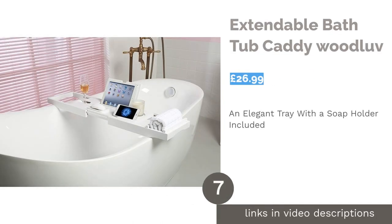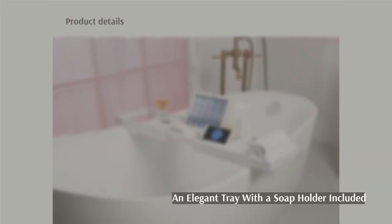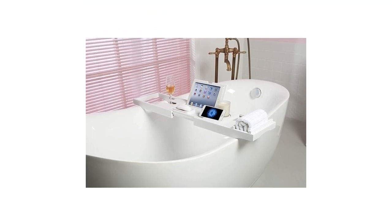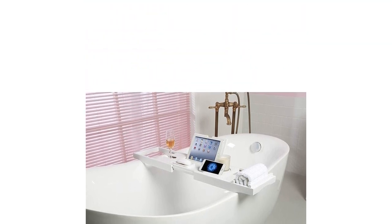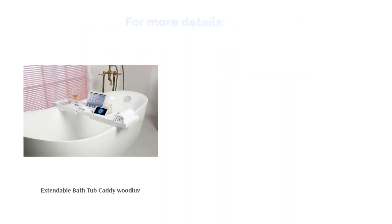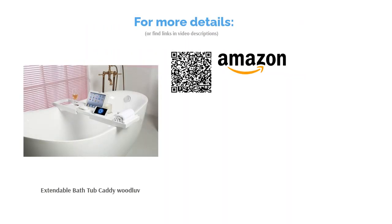The next product is the Extendable Bathtub Caddy by Woodlove. Crafted from sustainable bamboo and painted bright white, this tray would definitely suit a bathroom with a minimalist theme. It can be extended from 75 cm to 109 cm in width and has a slot especially for your favourite wine glass. Further handy features include a secure stand for your book or iPad, a standing phone holder, and a separate soap holder which will keep your slippery hands away from your gadgets.